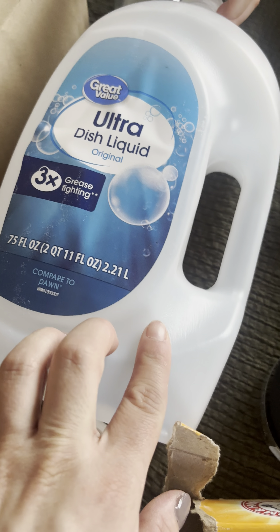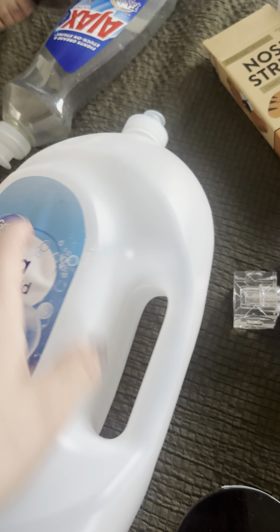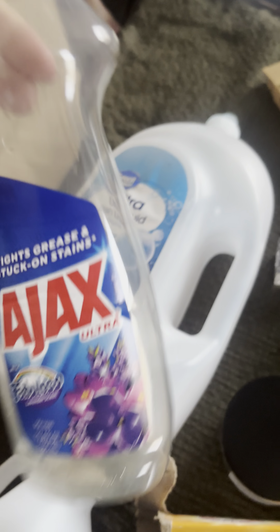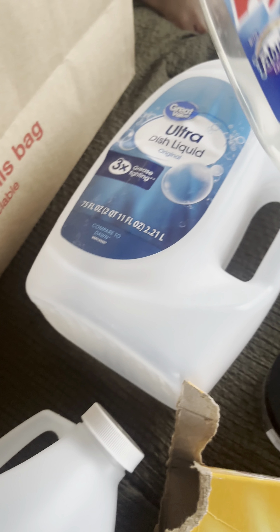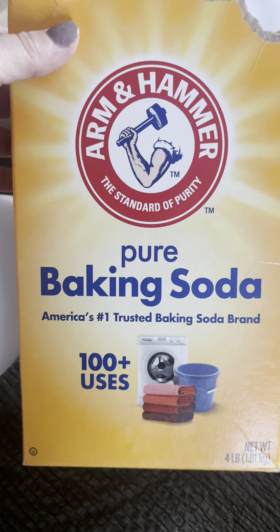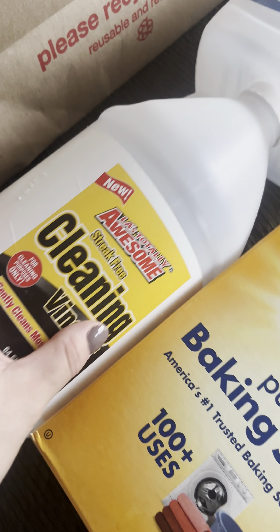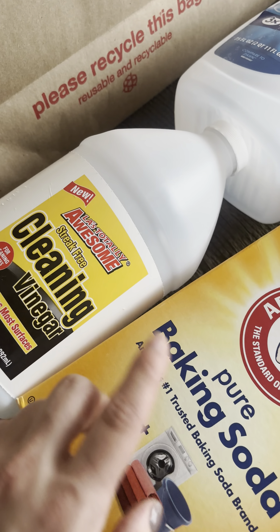I used up the Great Value Ultra Dish Liquid Original — really good, really nice, definitely gonna repurchase that compared to Dawn. I also got the Ajax Fabuloso dish soap from Dollar Tree — 10 out of 10, that was really good.